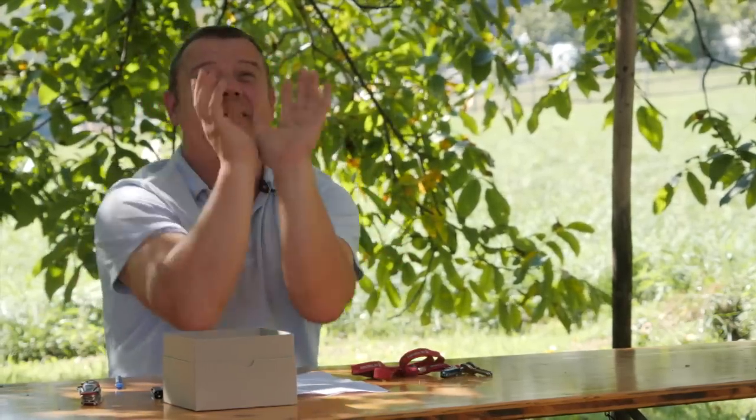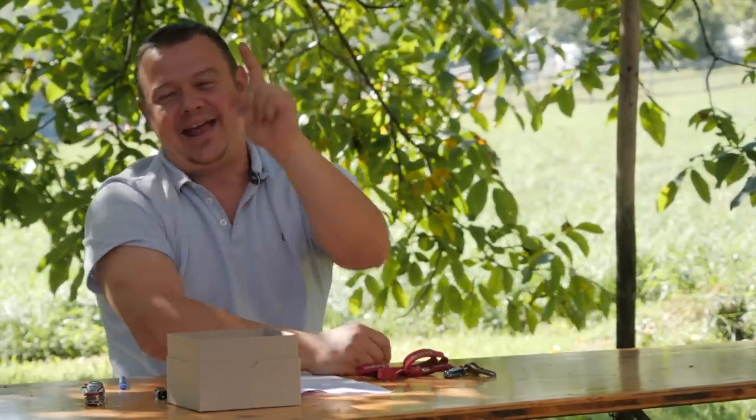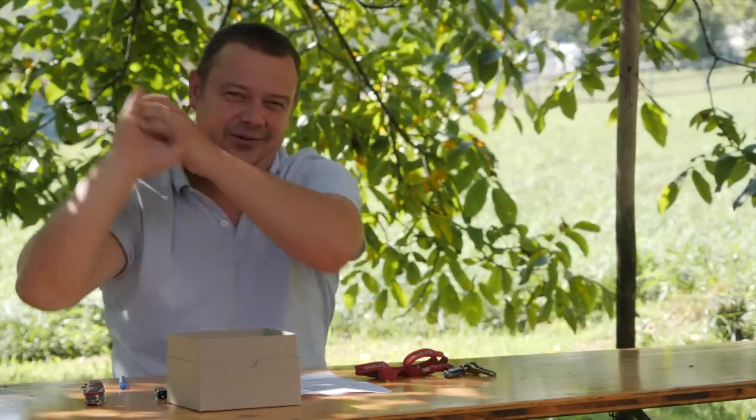So for me it would be very interesting to hear from you which is your EDC knife and why. Please let me know in the comments. Thanks a lot for watching. Don't forget to subscribe to my channel. See you next Friday. Ciao, ciao!